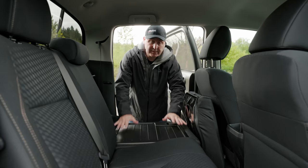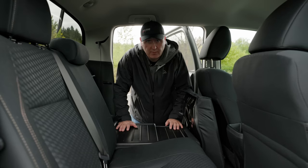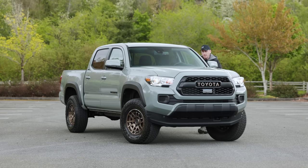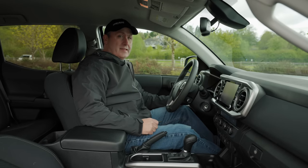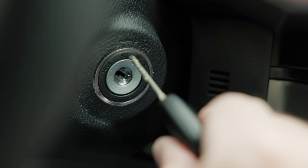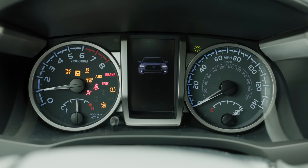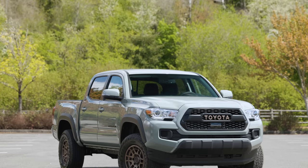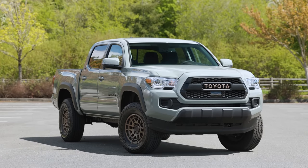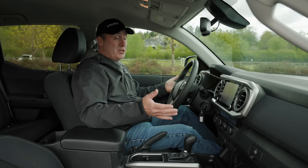There are extra ways to store gear in the second row here, which is convenient if you don't plan on using it for passengers. Getting into the driver's seat — got to put the key in — classic truck experience. What can I say about this truck that I haven't said before? I've driven a lot of these and done lots of reviews over the years. This thing really hasn't changed that much.